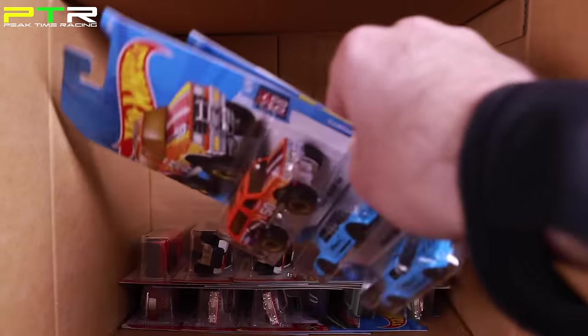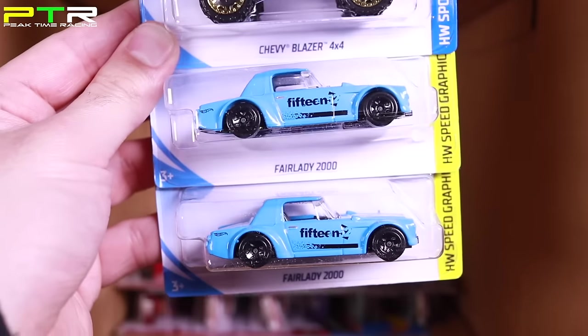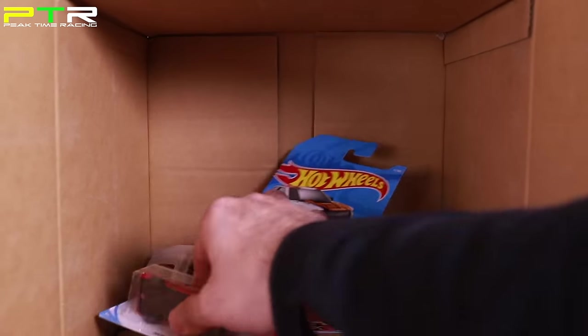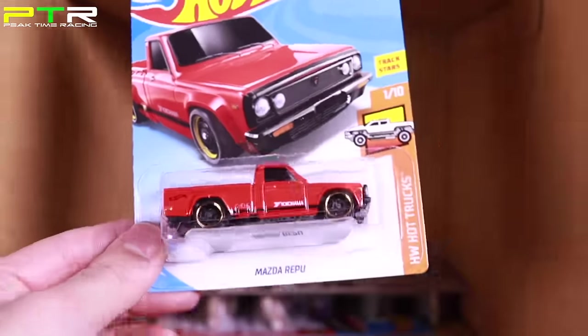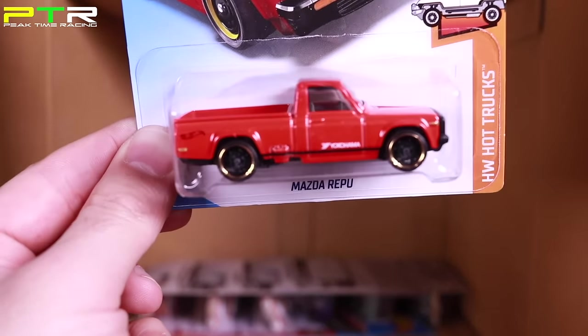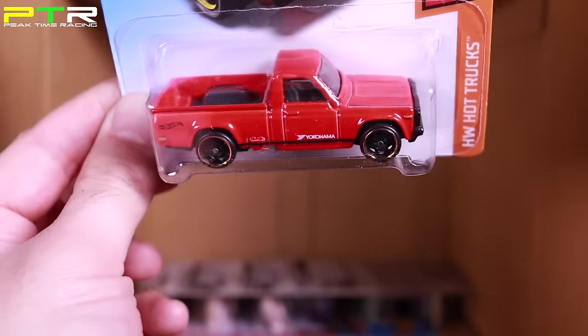Getting down to the last ones: the Chevy Blazer 4x4, the Fairlady 2000s, and some more 2017 Ford F-150 Raptors from the previous case. Then we've got the recolor of the Mazda R-EPU in a nice red color with Yokohama on the side — I like the detail on this one, looks a little more detailed than others. And there's one I've been waiting for — the Tuned Out Lamborghini Countach in a new color variation.